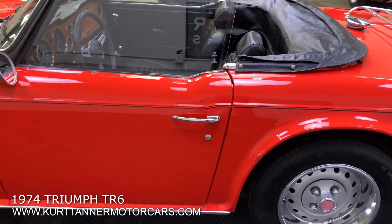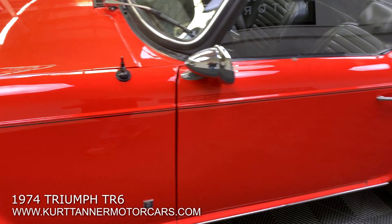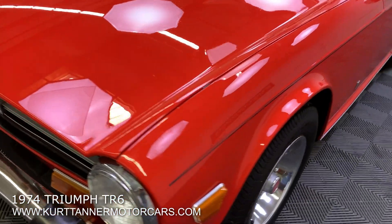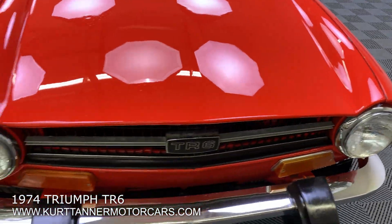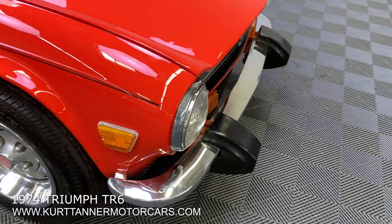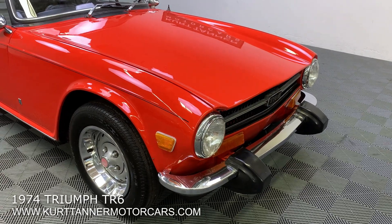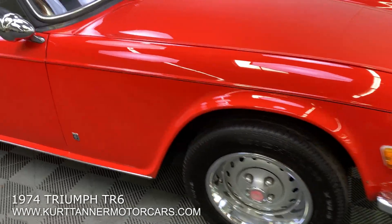Let's do a little walk around on the body and paint first. Excellent gaps all the way around — really good, honest body, incredibly honest. Great gaps, great panel fit. Kind of an older single repaint. I looked underneath this car briefly just now: totally rust free, gorgeous, original undercarriage.